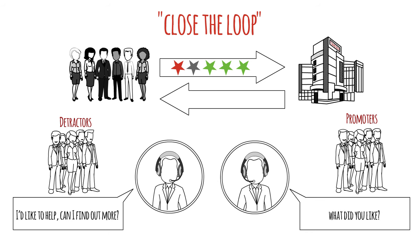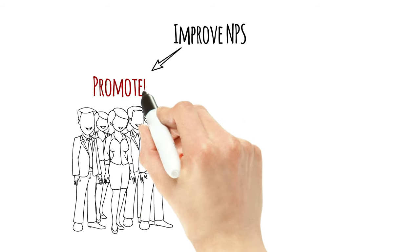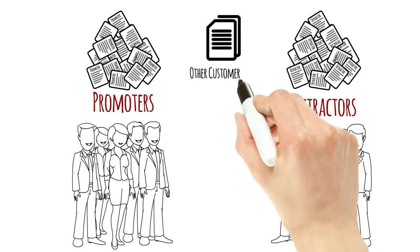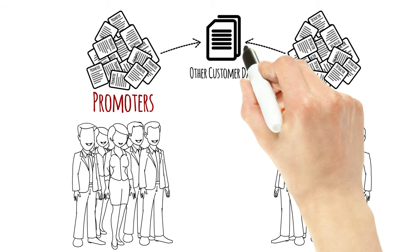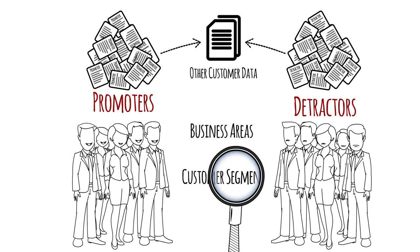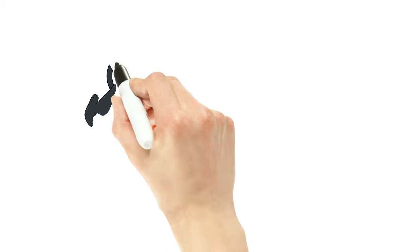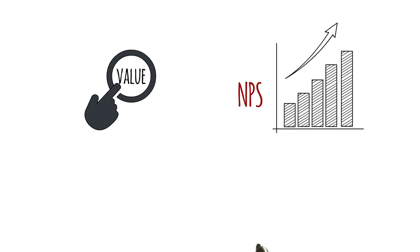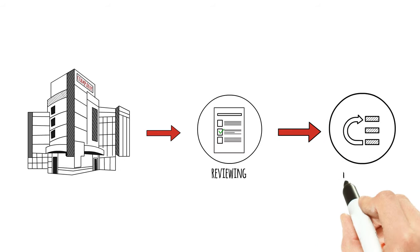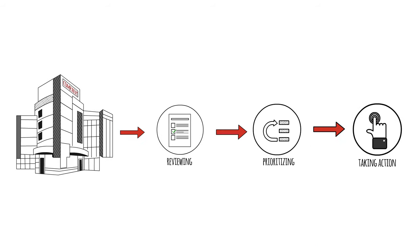Next, you want to examine the opportunities to improve NPS by looking at what situations and activities cause promoters and detractors. This requires analyzing the responses from each group separately and often involves incorporating other information about customers. You may also want to examine what drives promoters and detractors across different business areas or customer segments. Companies establish processes for reviewing, prioritizing, and taking action on the items that they uncover.